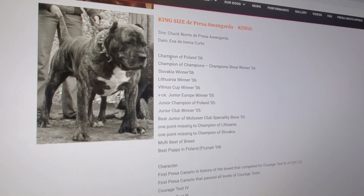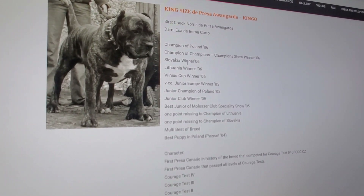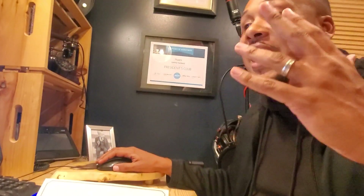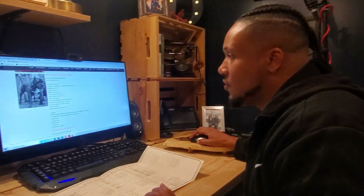Check this out — in Poland: Champion of Poland 2006, Champion of Champions, Champion Show Winner 2006, Slovakia Winner 2006, Lithuania Winner 2006, and other titles I can't even pronounce. This dog won everything — Junior Molosser Club Specialty Show — just ridiculous.